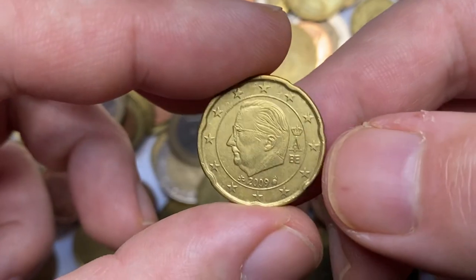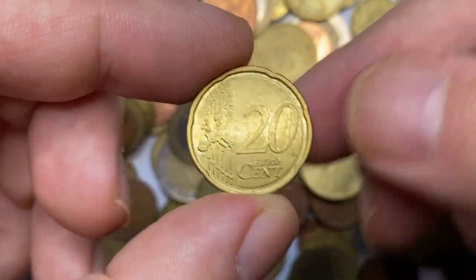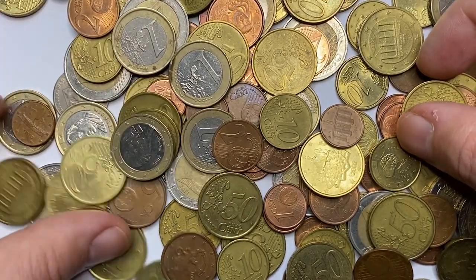Yet another Belgian euro cent, also from 2009, but with less reflectivity and more contact marks as compared to the one I showed you initially.